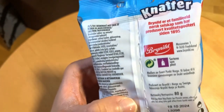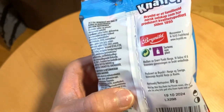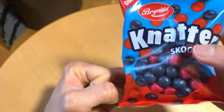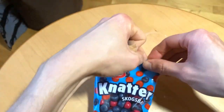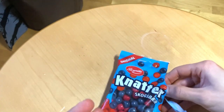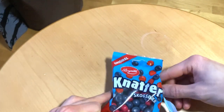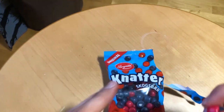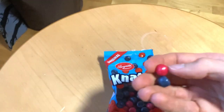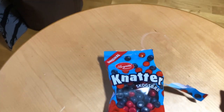They say this familiar Nordic brand was established in 1895, so quite an old company. It's 80 grams, same as the fruit flavor pack. Let's open it and see if these are better than the fruit ones. The smell is quite perfumy, so I'm not a fan of that, but the taste is the most important thing, so let's taste it.